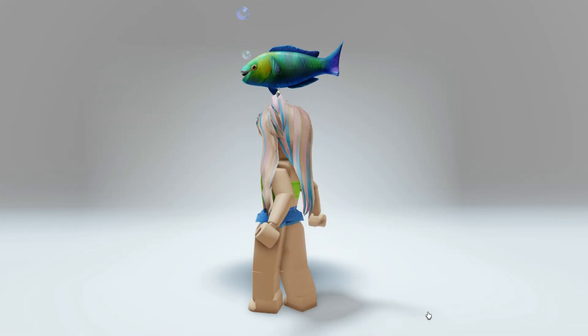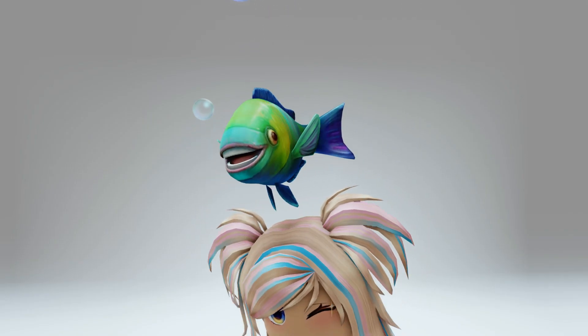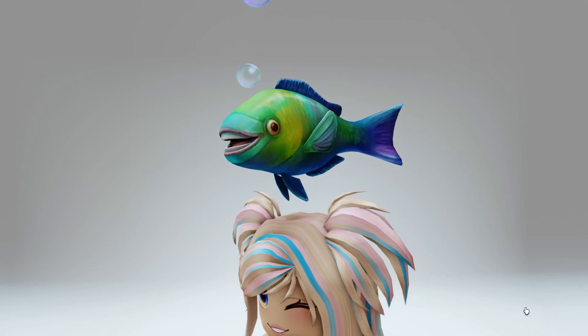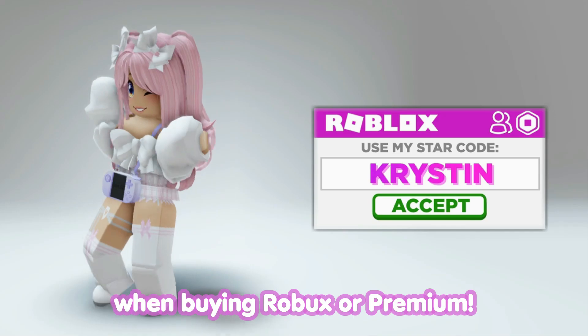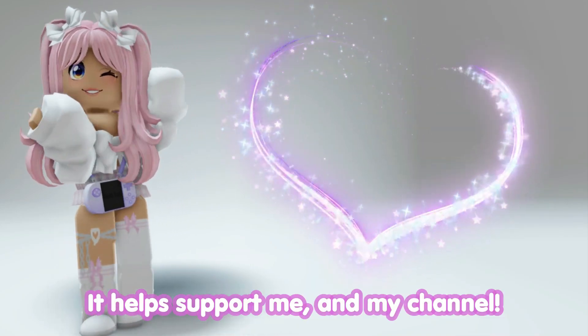Hey besties, there's a brand new free item from Roblox that's also animated. I'm going to show you guys how to get it now. Don't forget to use star code Kristen when buying Roblox or Premium — it helps support me and my channel.